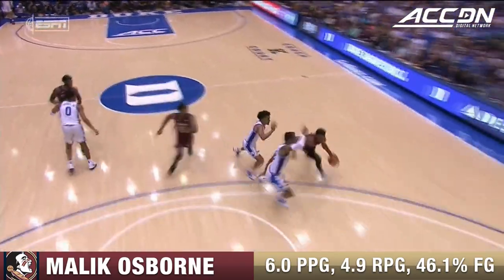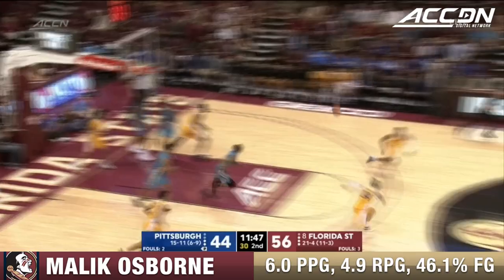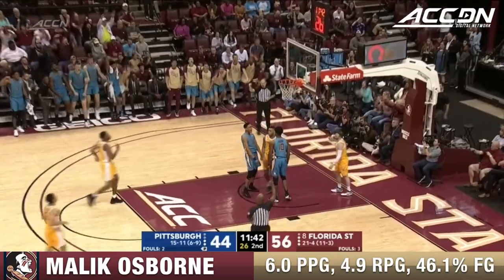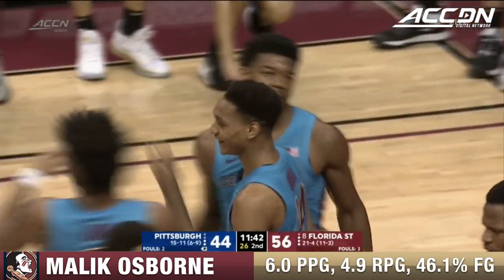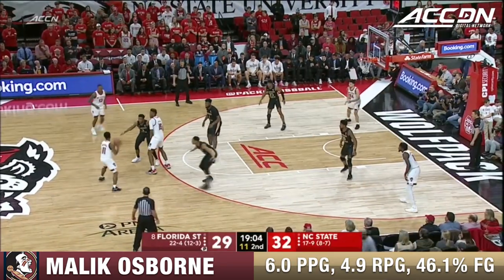Timeout called quickly by Leonard Hamilton with the Seminoles down by three. This is why you want to go to the rim and not settle for it. Murphy went for the spin, didn't get it. And a bank shot — an absolutely gorgeous shot by Osborne, and one! Osborne turning it into two with an opportunity for three.